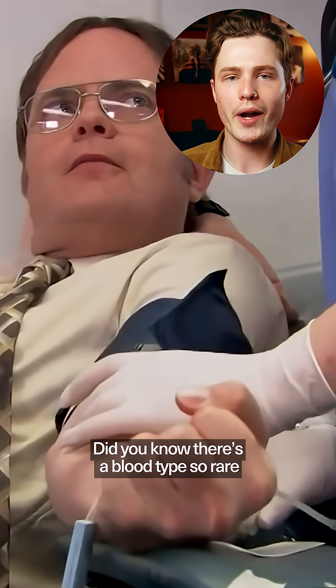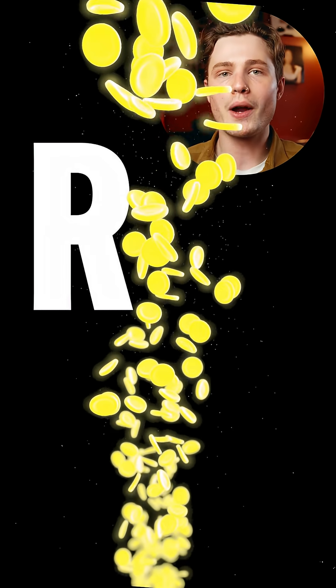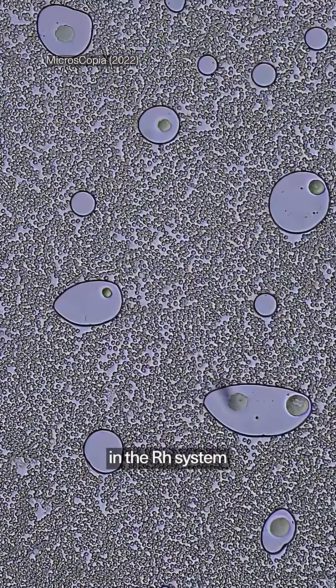Did you know there's a blood type so rare that fewer than 50 people in the world are known to have it? It's called Rh Null, nicknamed golden blood, and it's missing all 61 antigens in the Rh system.